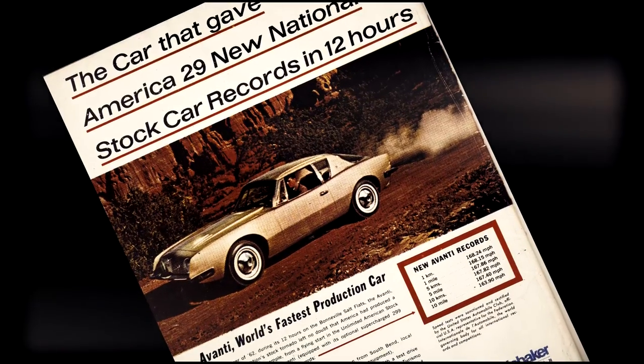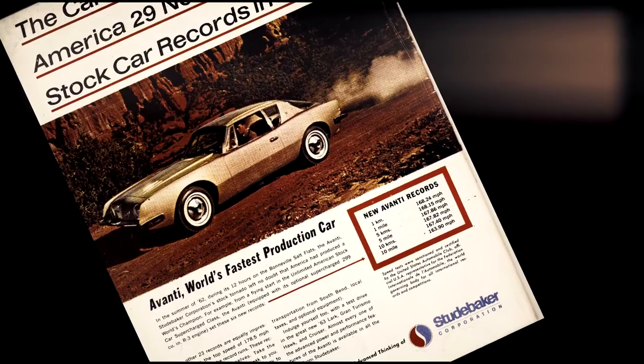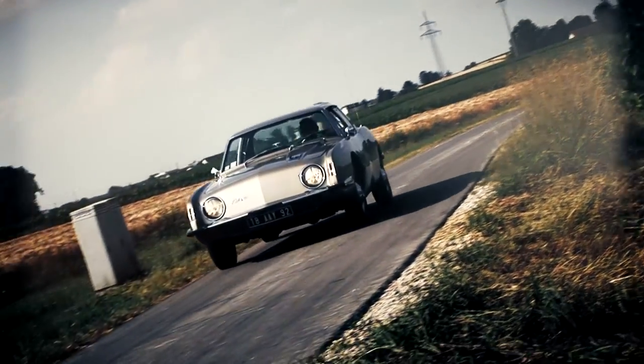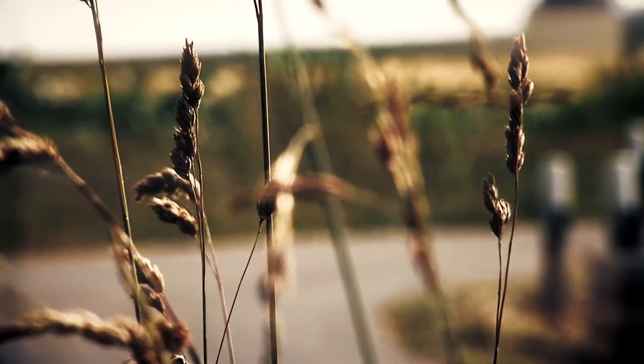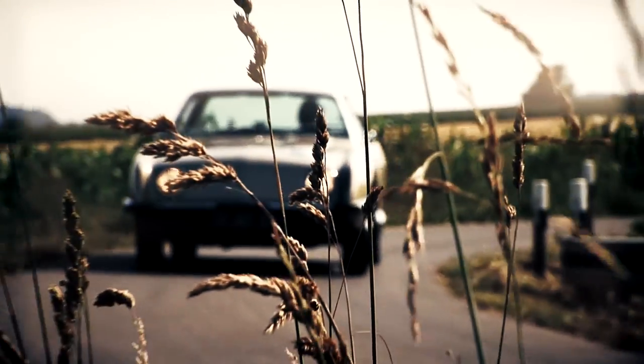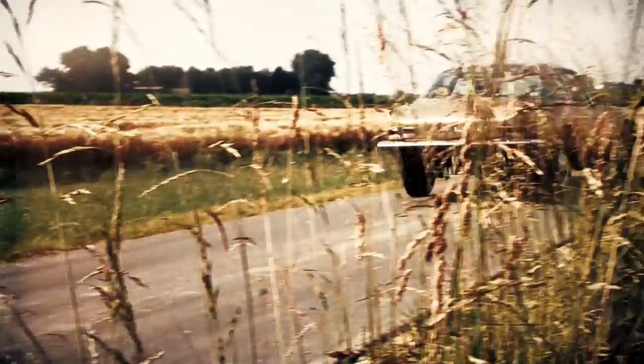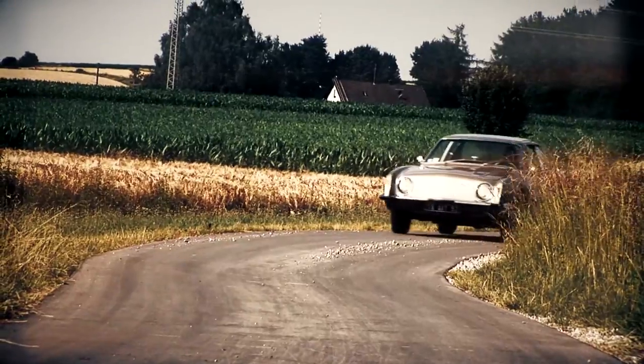Studebaker started a large-scale marketing campaign before the market presentation, and the advance orders promised a bestseller. But with the sales release in 1962, it was revealed that only a few vehicles could be delivered due to problems with the fiberglass body.